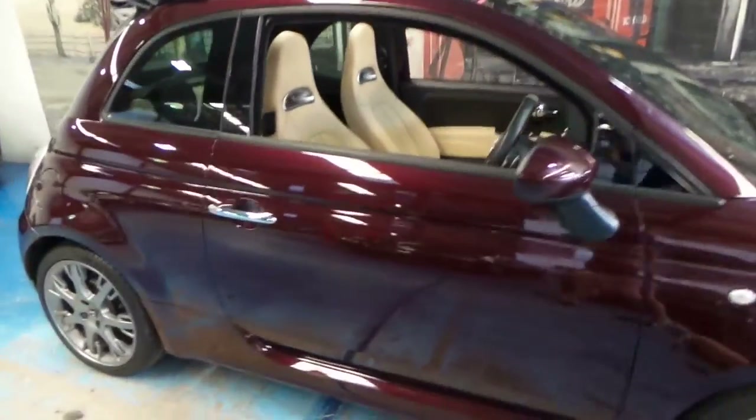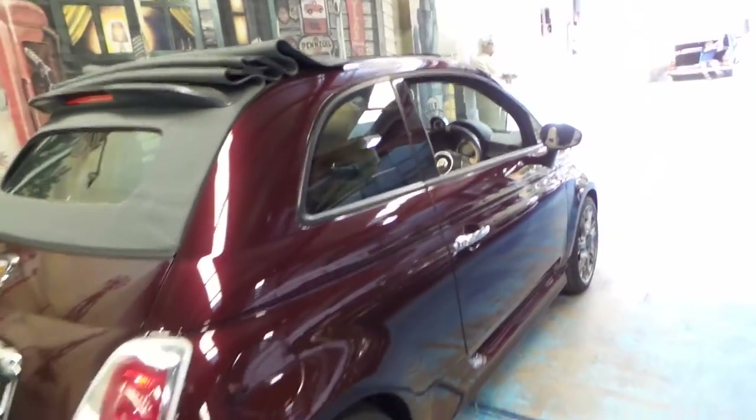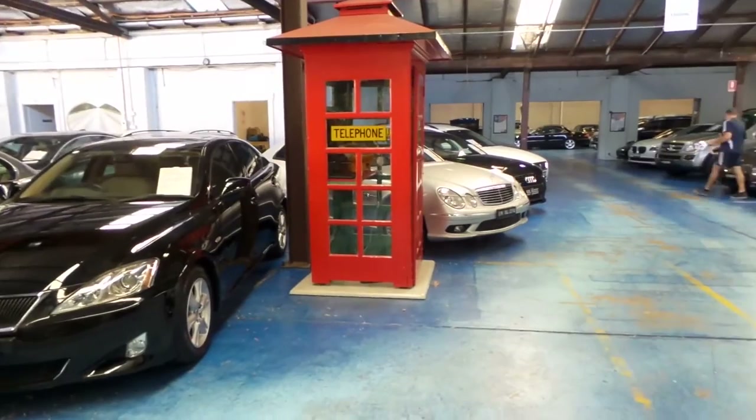Thanks very much for watching our video today. Our warehouse is located in Marrickville. We specialise in European cars. We have about 75 vehicles in stock at the present time. Thanks again for watching.